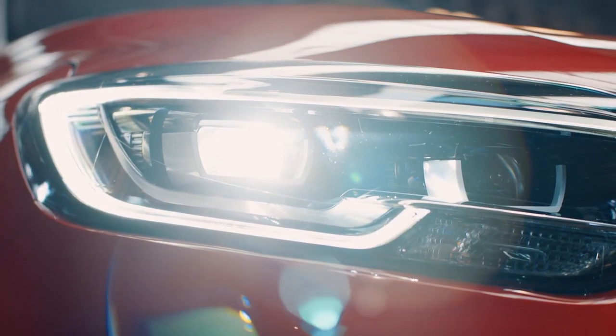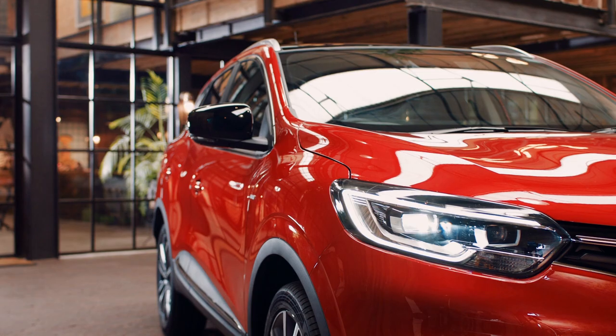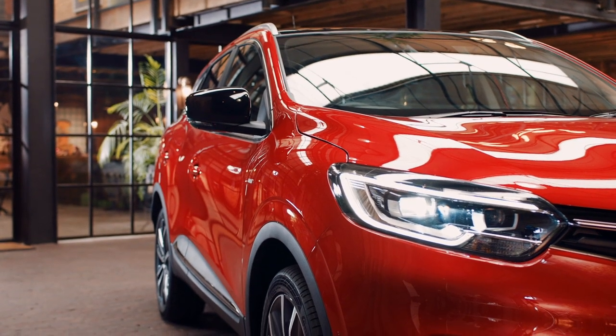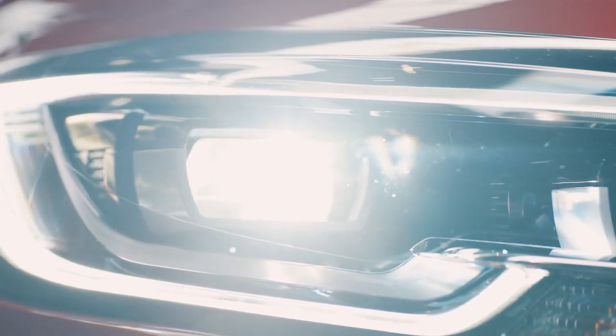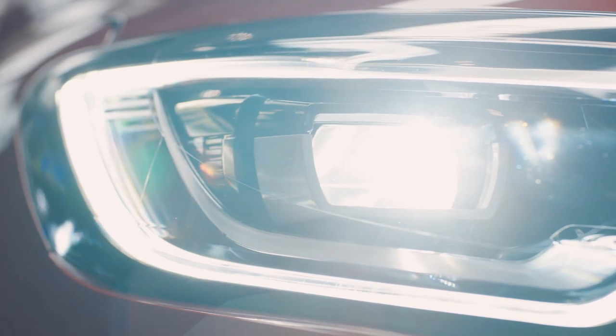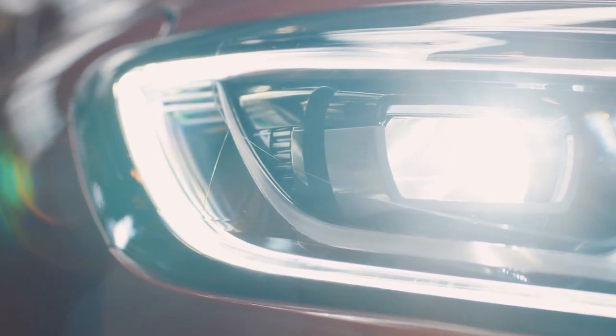Now, let's look at the lights. Renault has included their Pure Vision LED headlights on range-topping Signature versions of the Cagiar. They're 20% brighter than normal halogen headlights, so you get to see further when driving at night or in dull conditions.